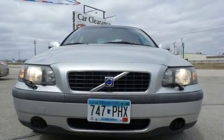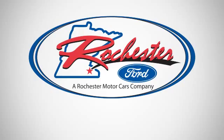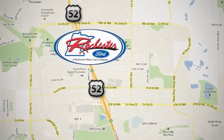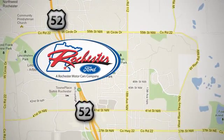The best never rests in the Volvo S60. Experience the difference at Rochester Ford. We're conveniently located between 41st Street and 55th Street Northwest on Highway 52 in Rochester, Minnesota.